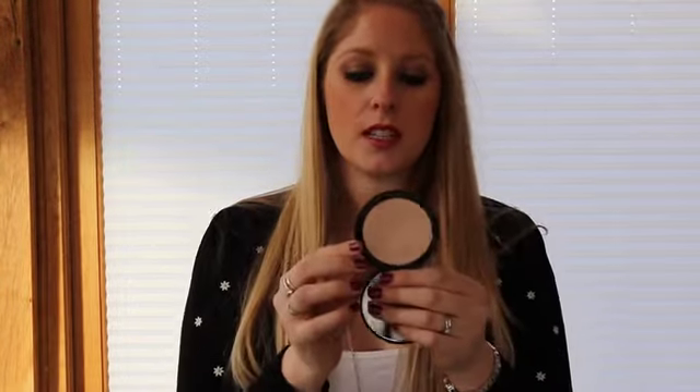Moving on to highlighters. Another Gemma Kidd product: the Dewy Glow All Over Radiance Cream. It's a really nice, really soft cream texture. I tend to put it down the centre of my nose, top of the cheeks, and Cupid's bow — lovely product. Another highlighter is the Avon Pearls. They're loads of little pearls — you swirl your brush in it and pop it on. It's really delicate and pretty.